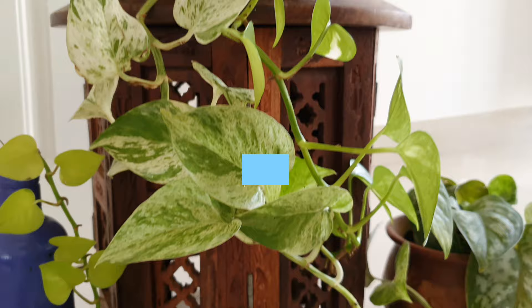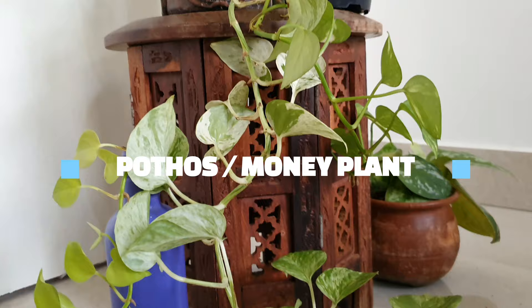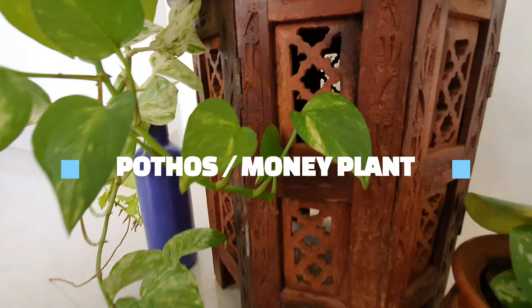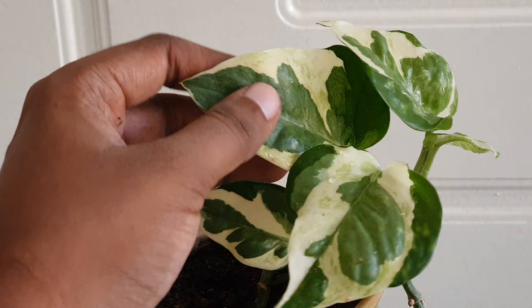In this episode, we will look at some varieties of pothos or money plant that one must bring home. I will also tell you how to identify them. Before listing out the plants, let me tell you that they are toxic to pets and mildly toxic to humans.